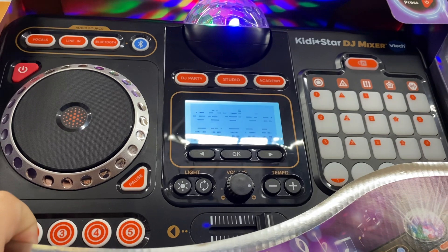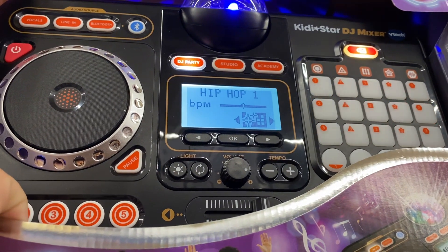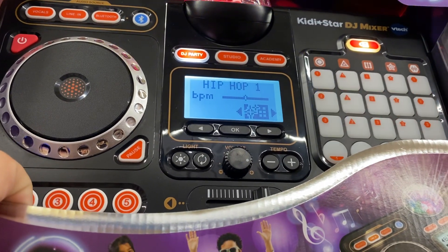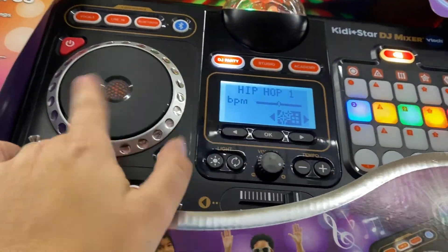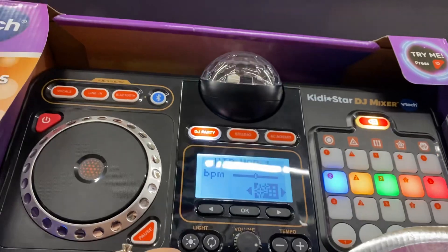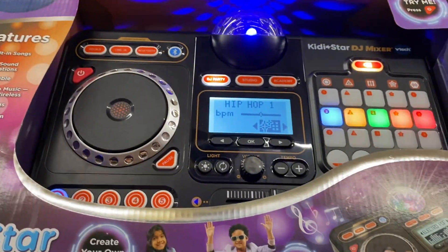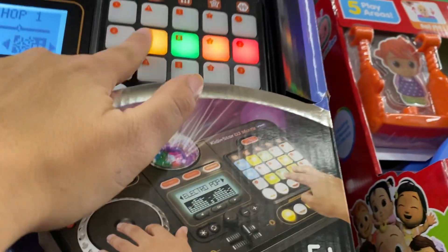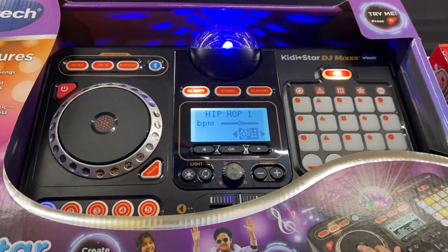It says 'Let's get this party started!' — wow, that's cool. You go like this, like you're mixing, like you're a DJ. It has disco lights on top. I really, really love this. It's $55 — the KidStar DJ Mixer. I think my son would love this.